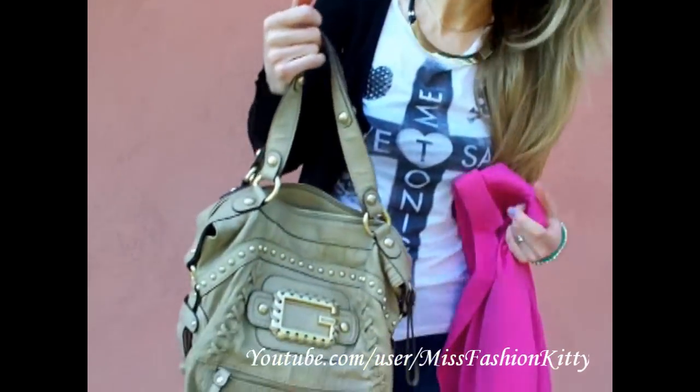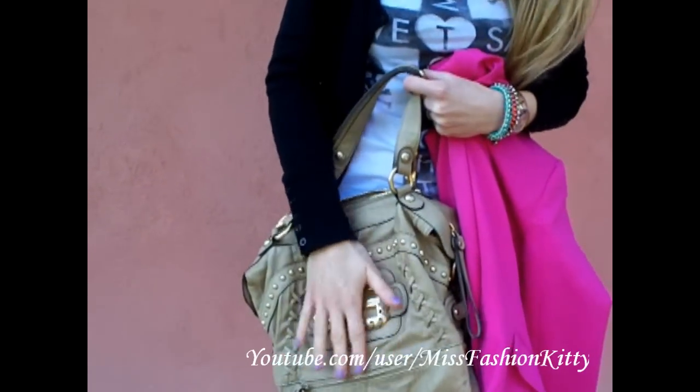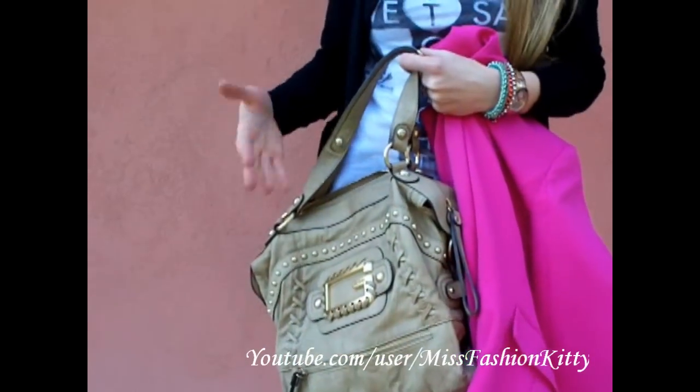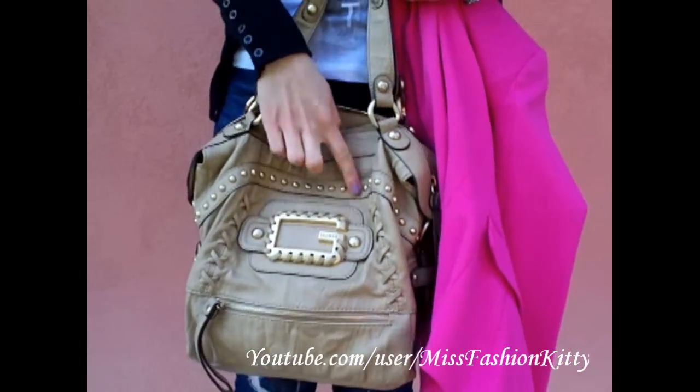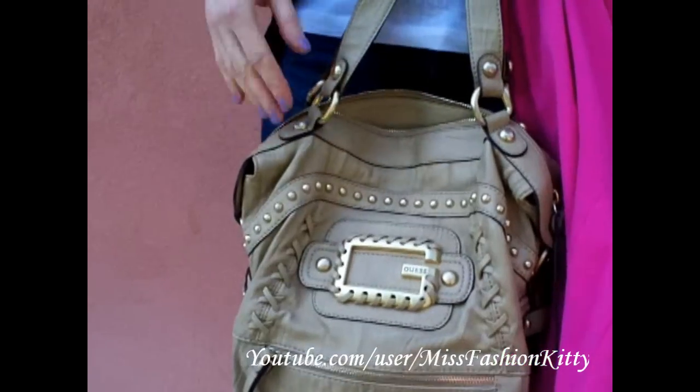My bag is from Gass — just a neutral color bag that really goes well with any kind of outfit. I like the studded details, the golden metal studs.